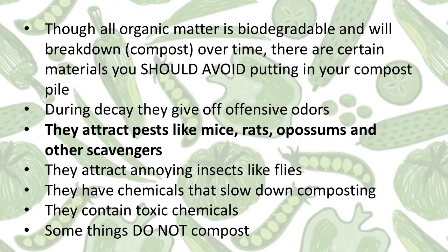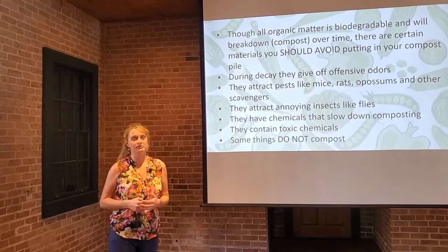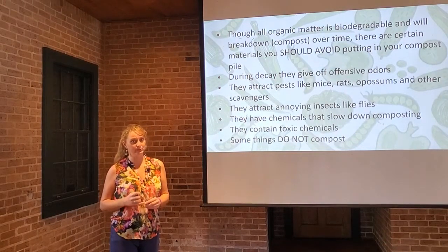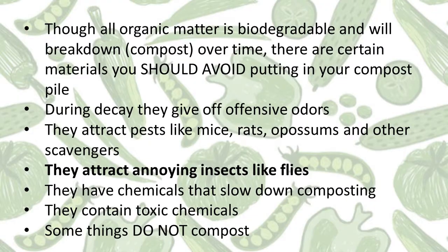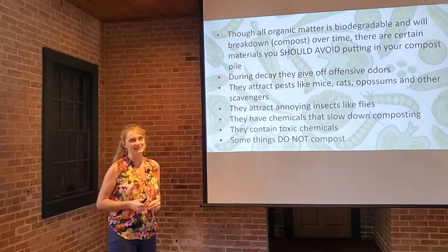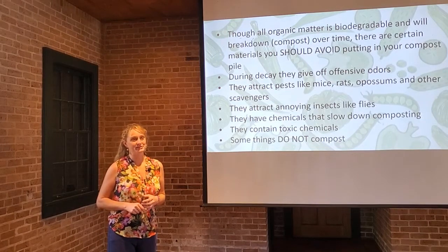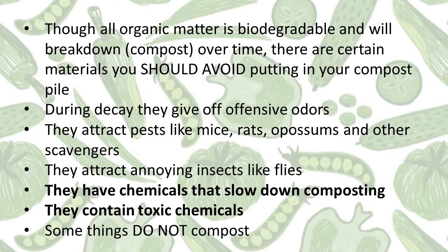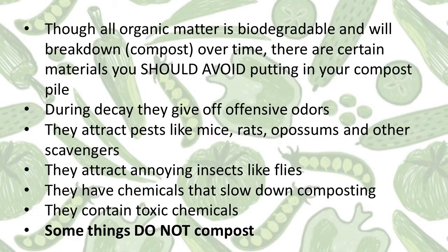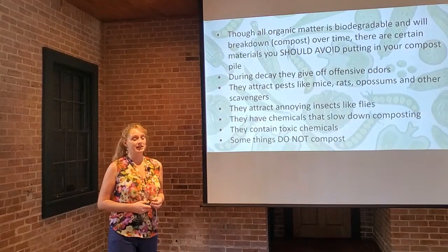Some items attract pests like mice, rats, opossums, and other scavengers. This is a huge problem even in urban areas because we do have nocturnal creatures that like to go through trash and eat certain things out of compost piles. They can also attract annoying insects like flies. Some items have chemicals that either slow down the composting process or get transferred to your garden when you use the finished compost. And some things simply do not compost, or they might take decades to break down completely.